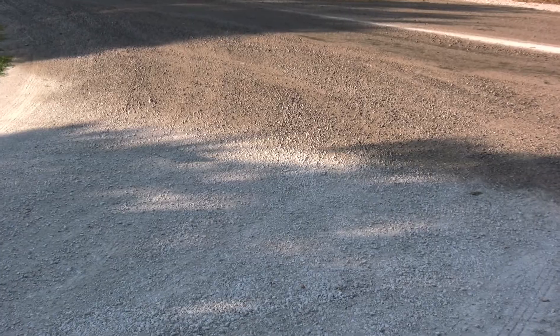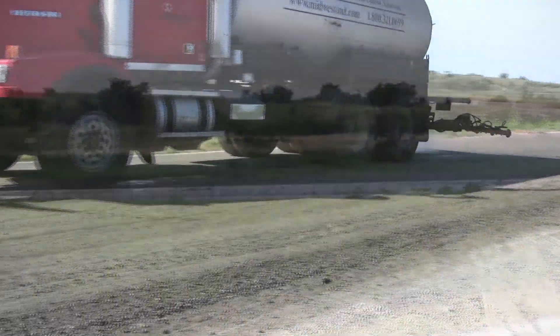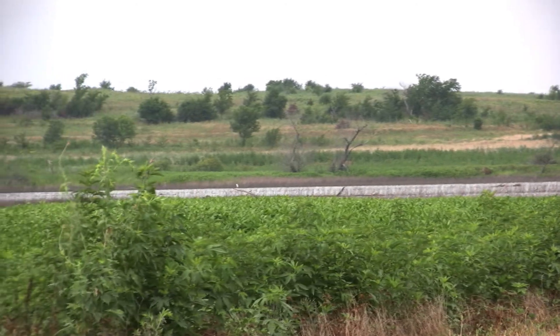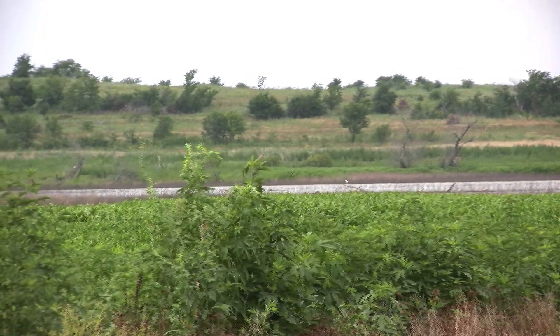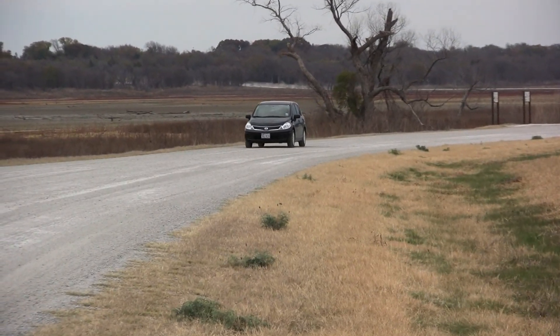EnviroClean also creates pavement-like strength that is actually enhanced by traffic. With a normal maintenance program, its effectiveness will not diminish. It remains actively effective on clay, sand, gravel, limestone, and most native soils, and unlike other products, will not track onto public roadways or stick to vehicles.